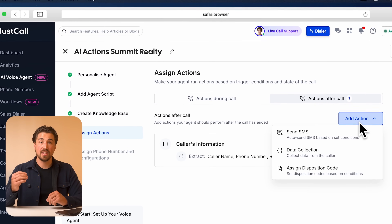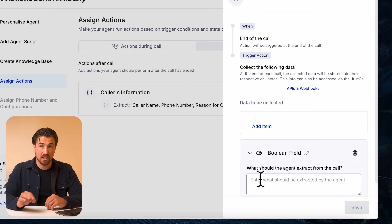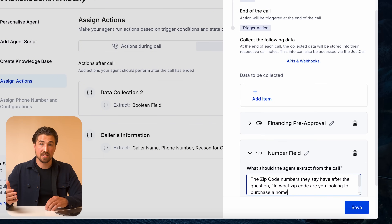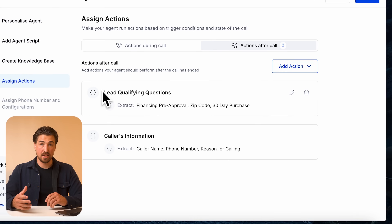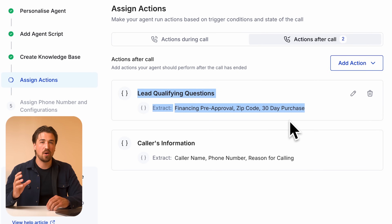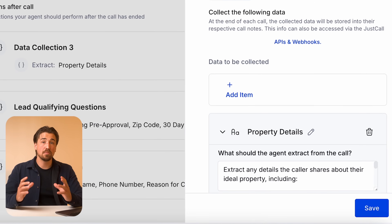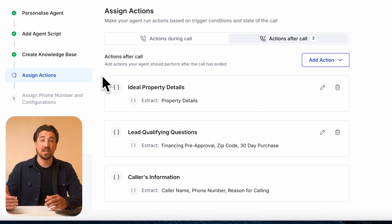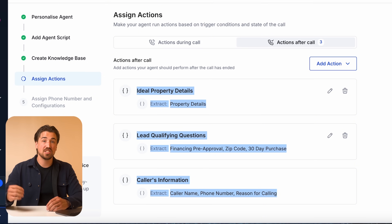Let's choose 'After the Call' and then 'Data Collection.' Here we can collect important data straight from our call and input it directly into our CRM. I want to qualify callers based on these questions: Have you been pre-approved for financing? What zip code do you want to buy a home in? And are you looking to buy a home in the next 30 days? All responses sync directly to our CRM. Actions will also capture their name, phone number, email, and ideal property — no manual entry required, so agents get full context without even listening back to the call.